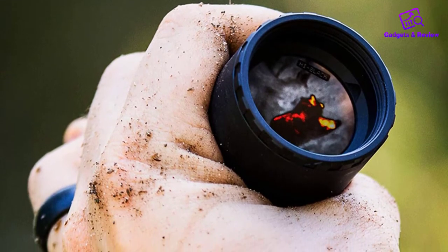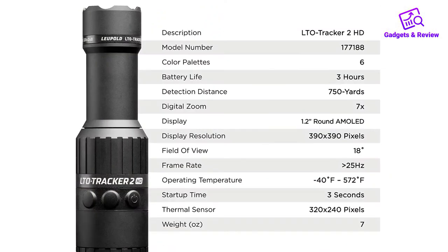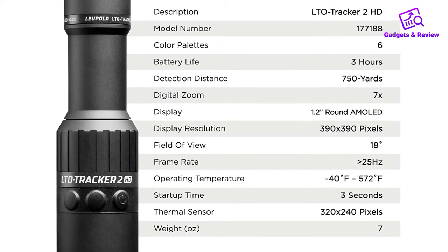It's lightweight, thanks to its aluminum housing, so it only weighs 7 ounces. For close-range hunting, the LTO more than gets the job done. Why pay for more features when this is realistically what will fill your practical needs? Thanks Leupold for keeping it simple and affordable.